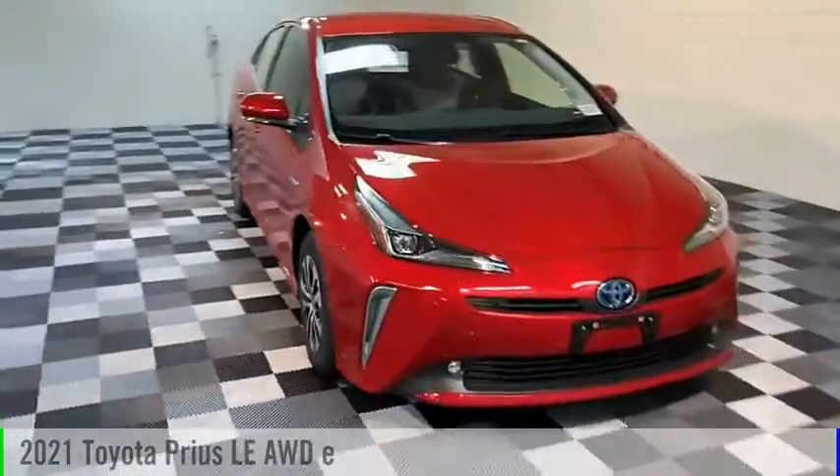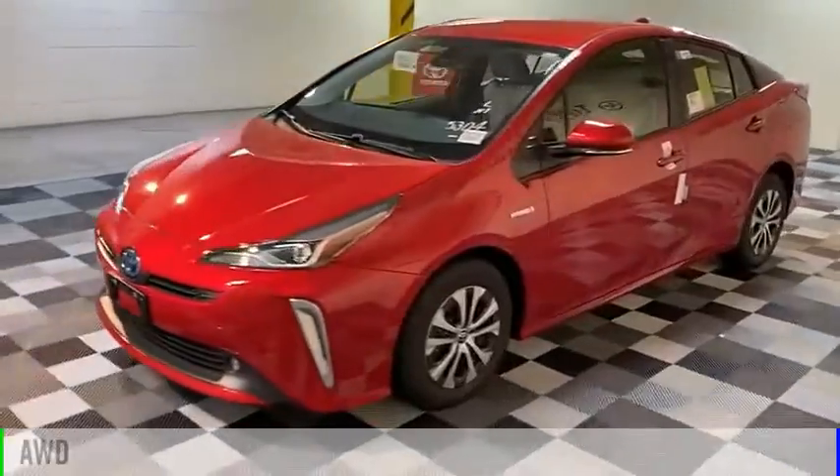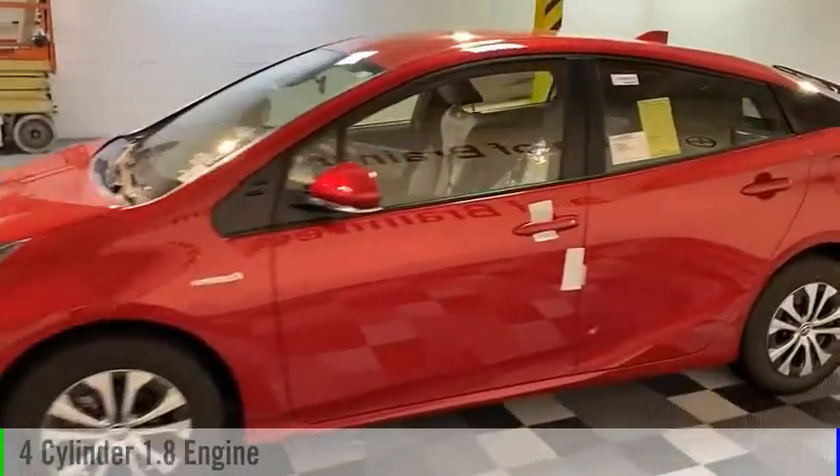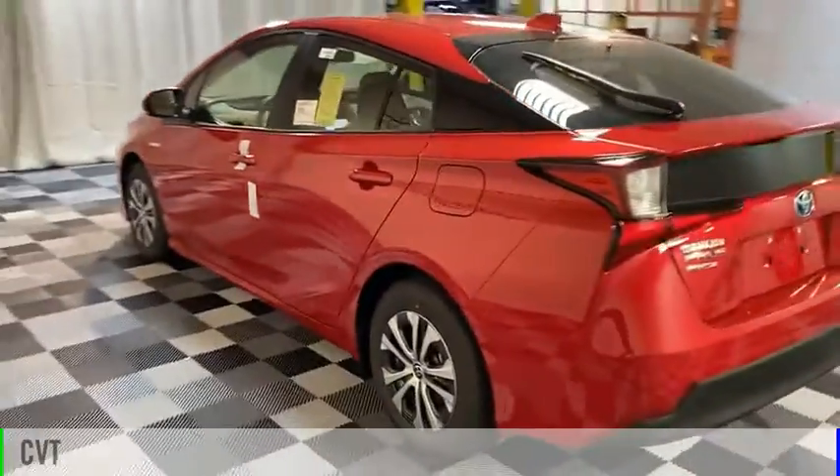We are pleased to show you the 2021 Prius. This vehicle is powered by an all-wheel drive, four-cylinder, 1.8 liter engine, and comes with a continuously variable transmission.